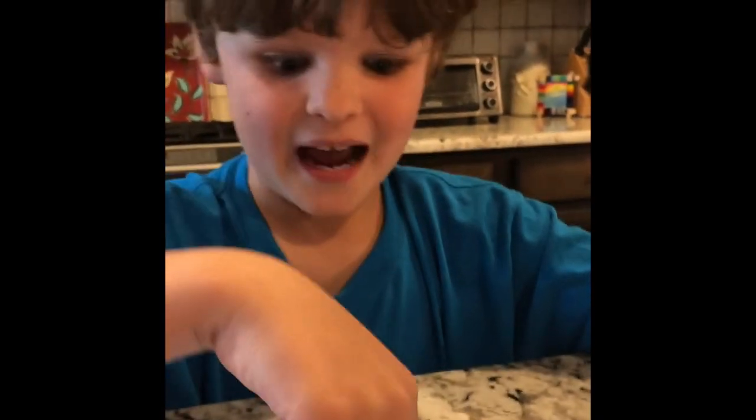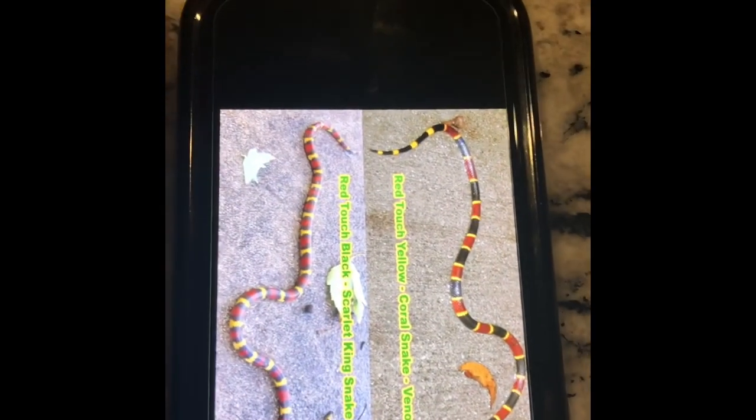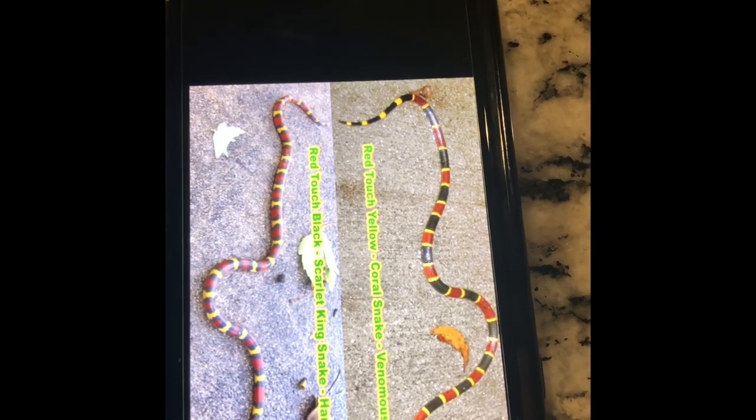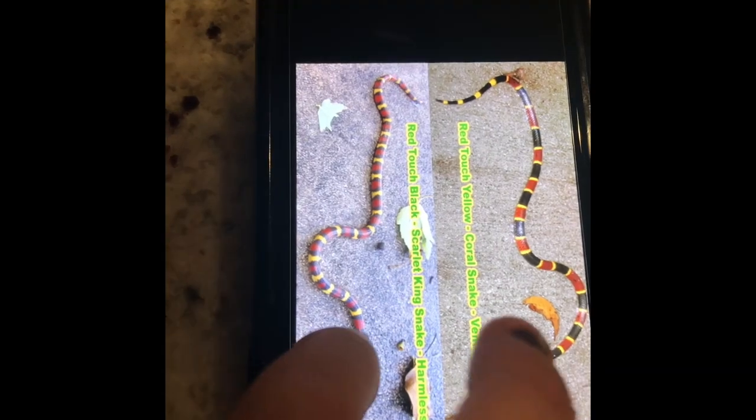We want that one to be killed — just kidding. Just like I said, the coral snake is venomous: red on yellow, kill a fellow. But this one is red on black, friend of Jack.